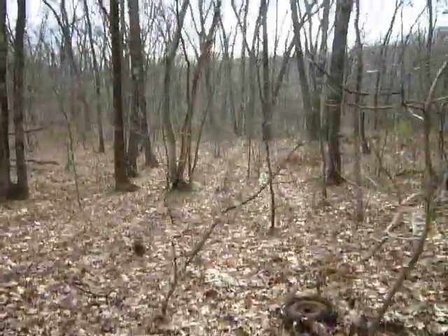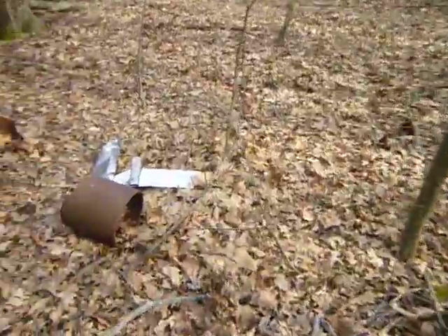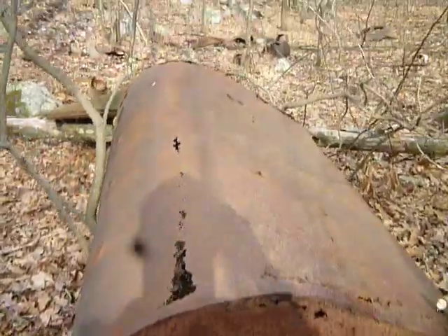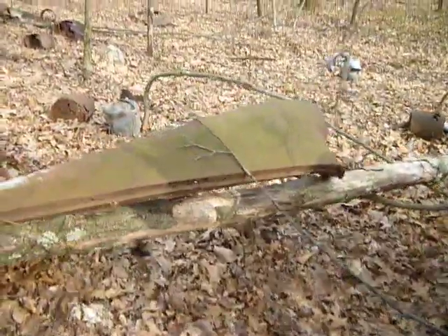I saw way in the distance down there a roof — it looked like a roof, a rusted roof. But I found this kind of pile here, and as I saw there, there's a pile. I got something — here's another car part here.